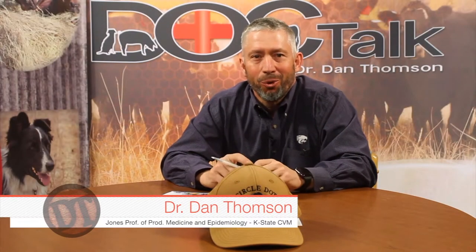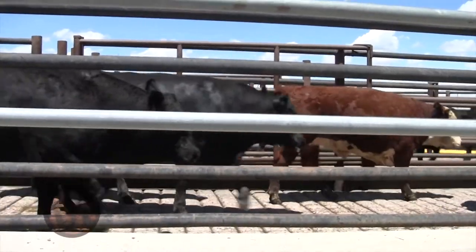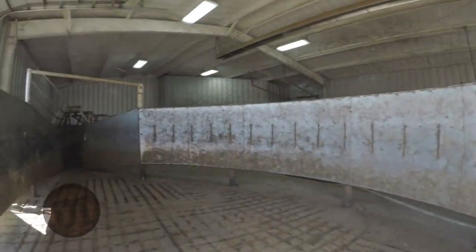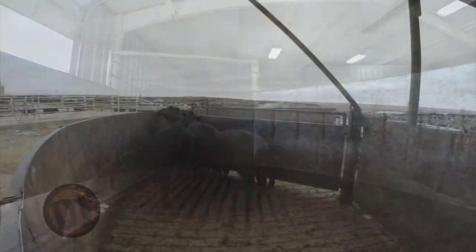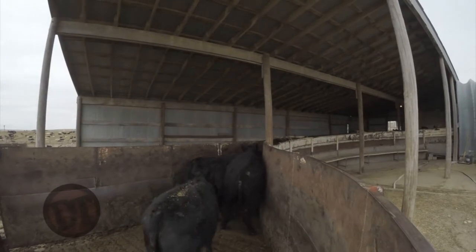Hey folks, welcome to DocTalk. This morning we're going to discuss some of the things you need to understand about working cattle facilities — from holding pens to the crowding tubs to the snakes and the chutes — many different things, many different tricks to the trade. Excited about the show, excited that you're here. More after these messages.